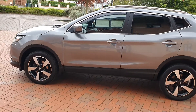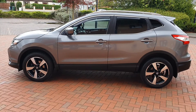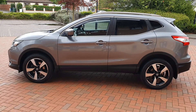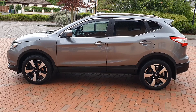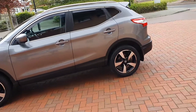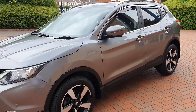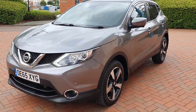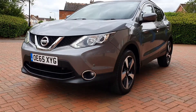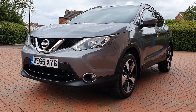Five main dealer stamps. It's been serviced at 15,100, 33,200, and 50,700 miles. That last one was January this year at 66,000 miles.